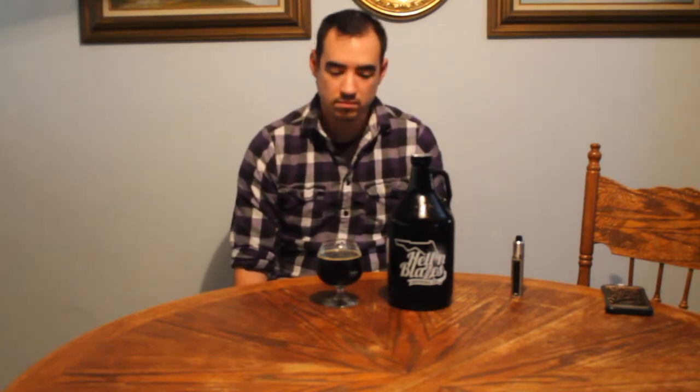It took me forever to get into the brewery due to financial things and stuff, but I went in and got a growler of their gingerbread stout, which is exactly what it sounds like — a stout that tastes like gingerbread.